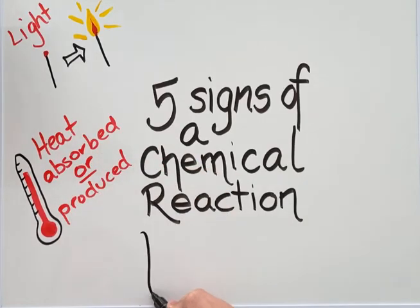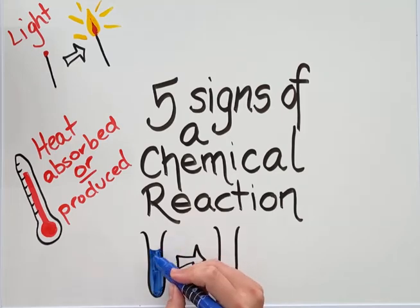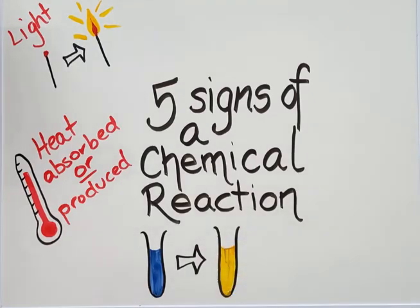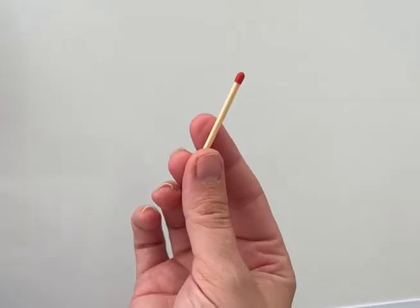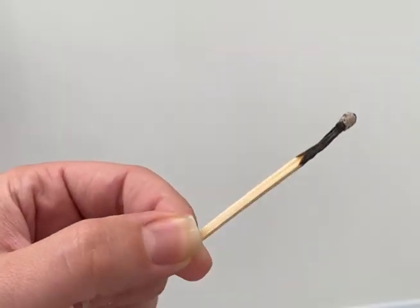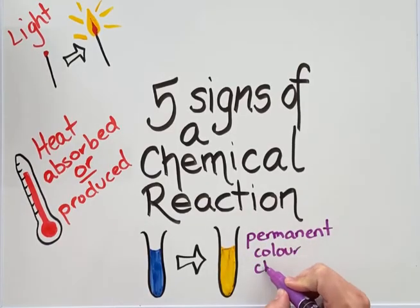The third sign is that a permanent colour change has occurred. The word permanent here is important — it can't be reversed. So when a permanent colour change is observed, we can say a chemical reaction has taken place. We can see this in reactions between two liquids or even a solid and a gas. With the match, the head starts red, but once lit, it turns black and cannot be reversed back to its original colour.